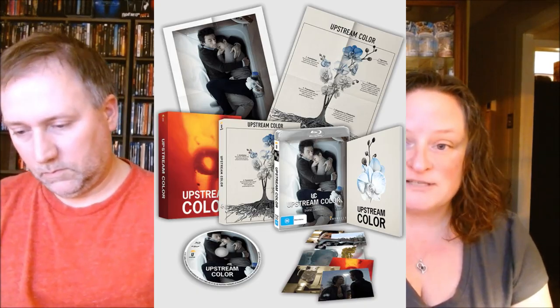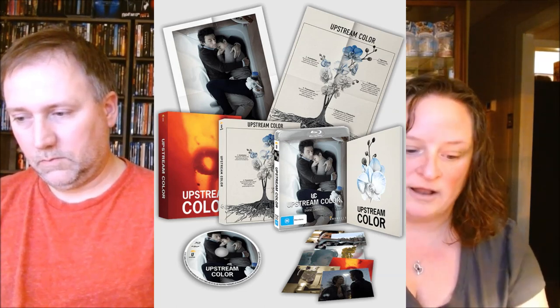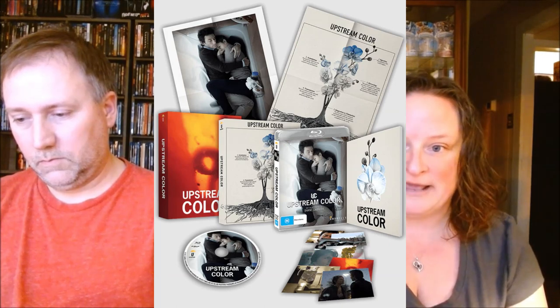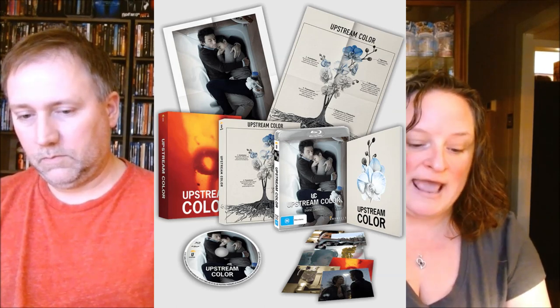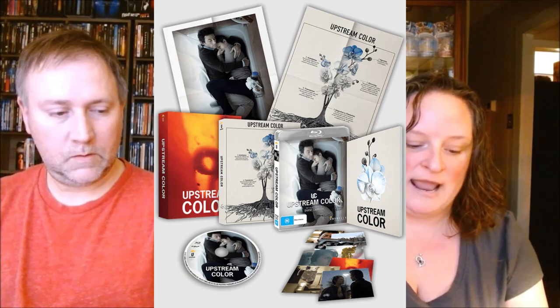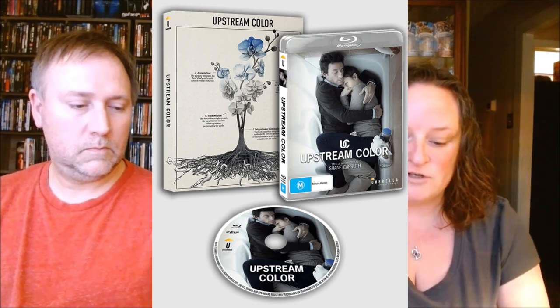From Umbrella we have Upstream Color on Blu-ray. The release date is May 22nd. There is a collector's edition for $55, only available at Umbrella. It comes with a custom design rigid outer slip case, a custom art slip case, a 48-page book, 8 art cards, an A3 reversible poster, and it's a limited edition numbered release. It's from 2013. There's also a slip case version for $30.